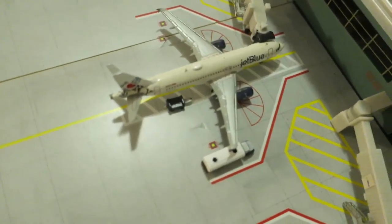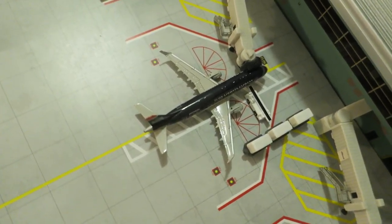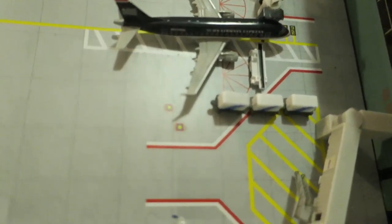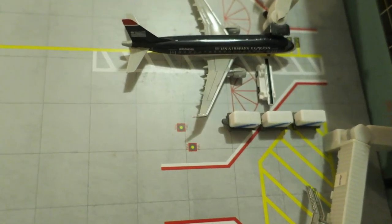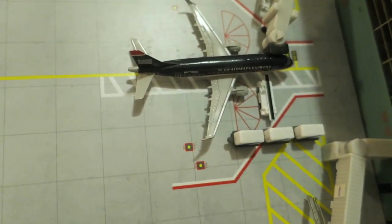Right here we have a JetBlue Airbus A320, 'I Love New York' delivery, arrived from Los Angeles, and will depart back to Los Angeles. Right here we have an American Eagle ERJ170, arrived from New York JFK, and will depart to Charlotte.